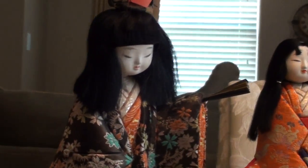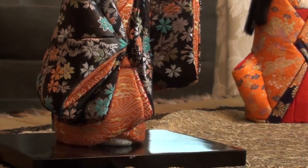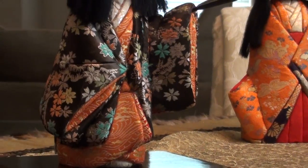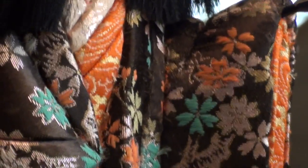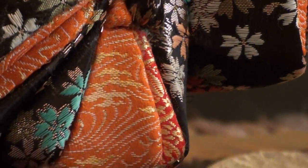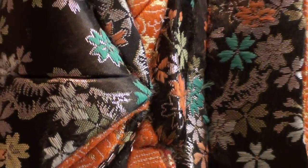What they did was get a kit that would have the hat, the head, a cork body, and then the fabrics. They would have to layer the fabrics onto these dolls by hand. Let me see if I can zoom in here — they would layer these silk kimono fabrics onto the dolls by hand.